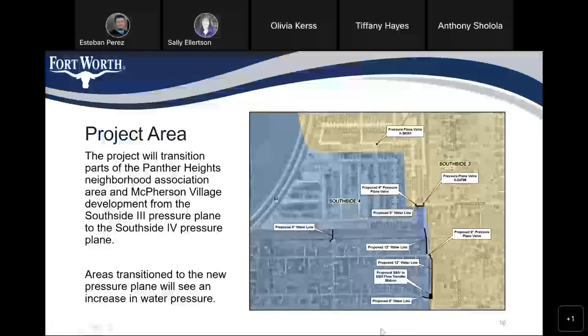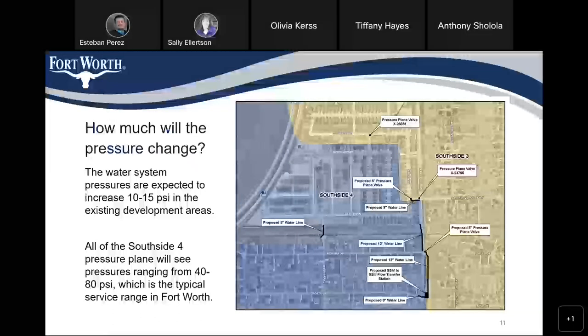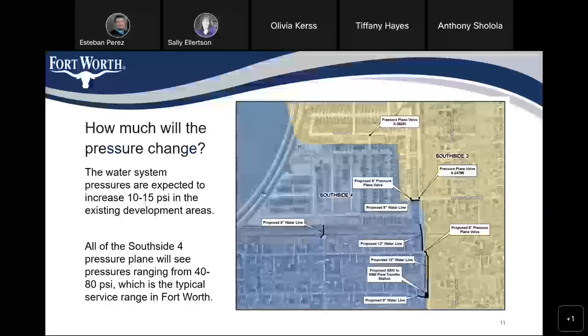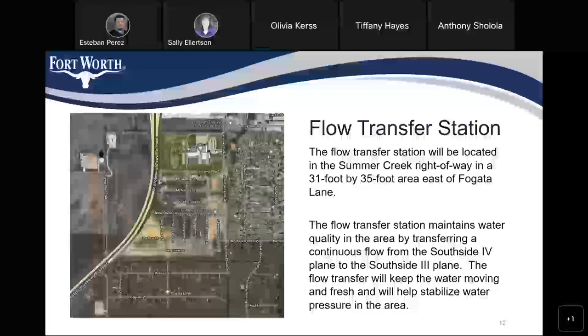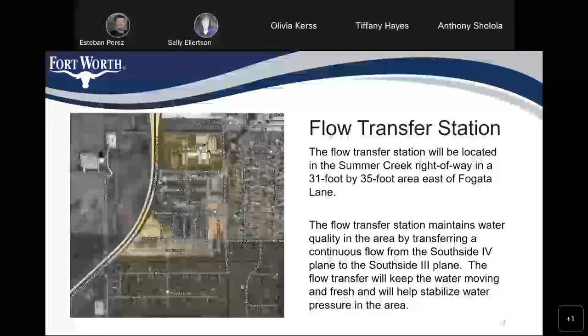The water system pressures are expected to increase 10 to 15 PSI in the existing development areas. All of the Southside 4 pressure plane will see pressures ranging from 40 to 80 PSI, which is typical service in the City of Fort Worth. The flow transfer station will be located in the Summer Creek Drive right-of-way in a 31 by 35 foot area east of Fogata Lane. The flow transfer station will maintain water quality in the area by transferring a continuous flow of Southside 4 water to the Southside 3 pressure plane, keeping the water moving and fresh and helping stabilize water pressure in the area.